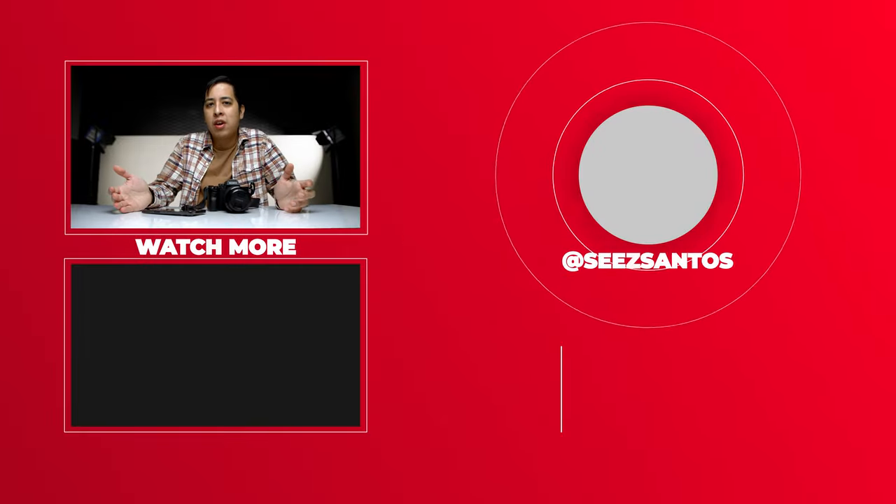So if you're interested in learning more about using your phone or another camera to create content, have a look at these videos right here. And as always, guys, have a great day.